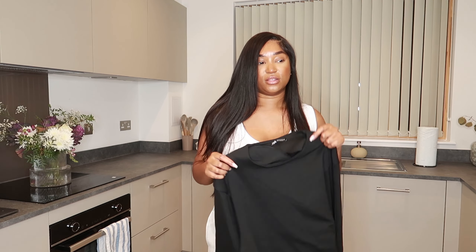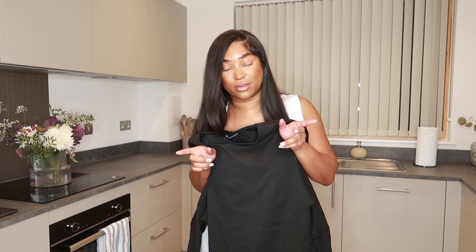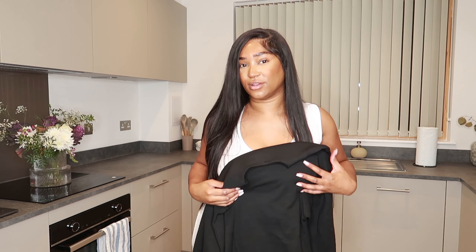I got this in a size large — it did say it has an unusually smaller fit which is why I sized up, but I feel like a medium would be fine. It's perfect for running errands, the airport, going shopping — you could even dress it up and wear some heels. I also bought it in gray so I'll show you the gray version after.